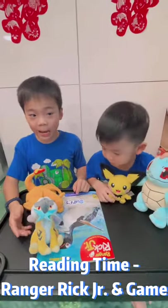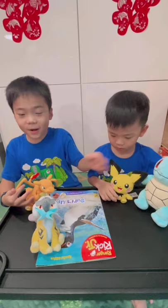Welcome to Reading Time with Elle, Elle, Charizard and Squirtle. Today we have two new friends called Ryko and Pichu.